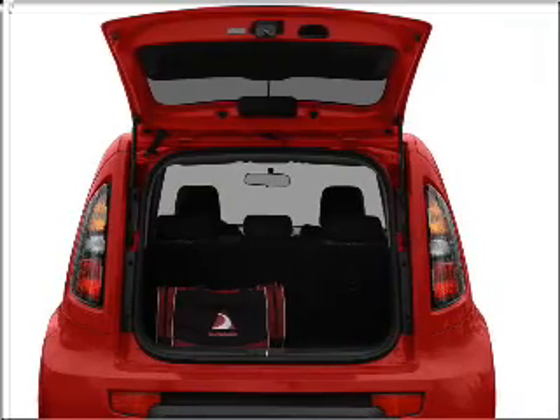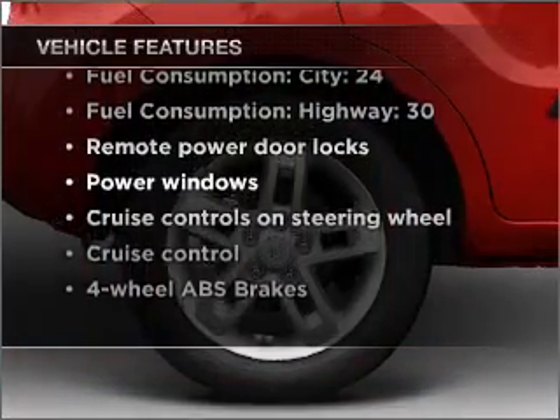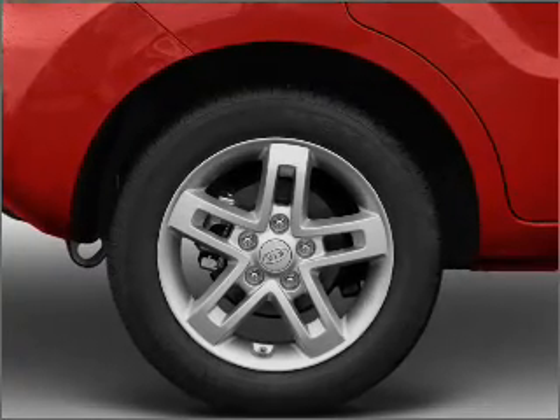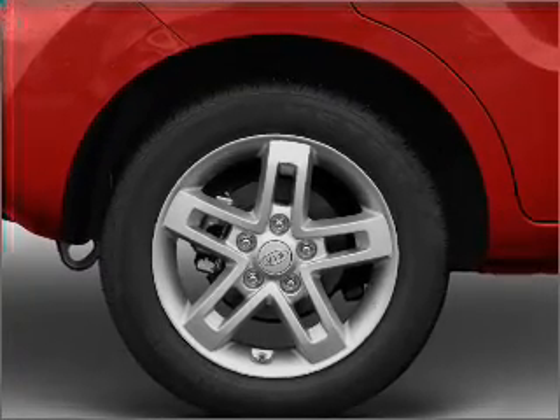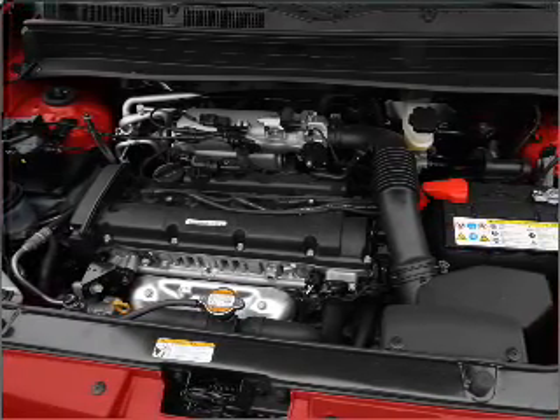Pamper yourself with memory settings, plus enjoy these notable features included in this vehicle: air conditioning, power door locks, power windows, power steering, cruise control, power mirrors, an AM-FM stereo with a CD player, and an adjustable tilt steering wheel.